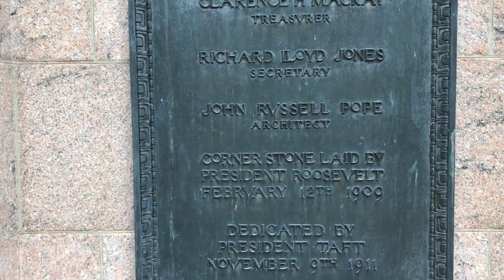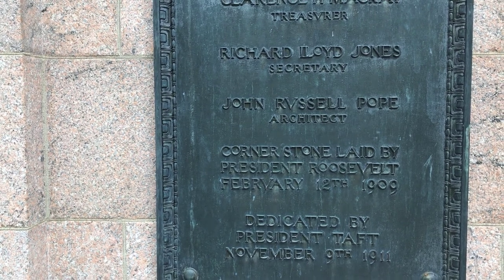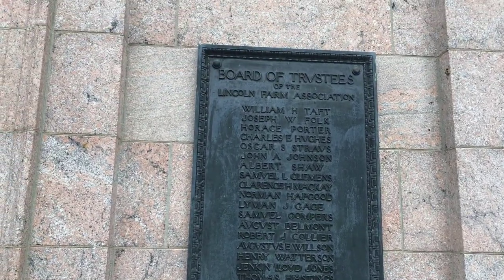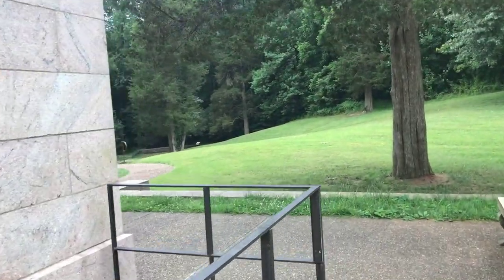The cornerstone was laid by President Theodore Roosevelt on February 12th, 1909, and dedicated by President Taft on November 9th, 1911. Over here is a list of all the people who were involved in the Lincoln Farm Association — those were the people who got the money together to build this memorial.